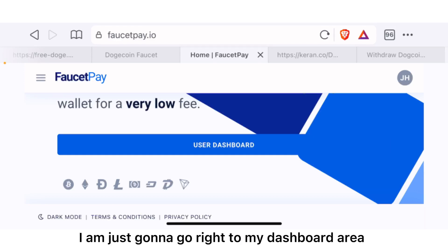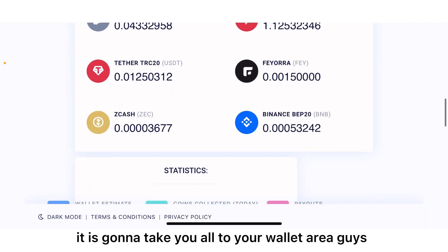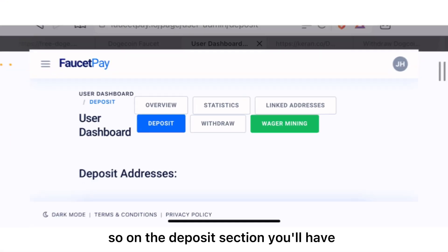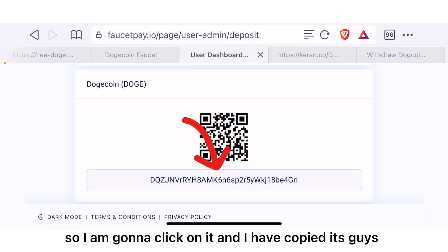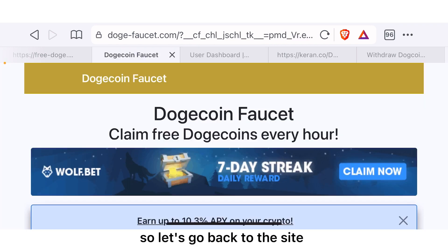When you log in for the first time it is going to take you out to your wallet area. You have to go to the deposit section, where you will have different wallet addresses. I am looking for the Dogecoin address, so I am going to click on it and copy it. Let's go back to the site.